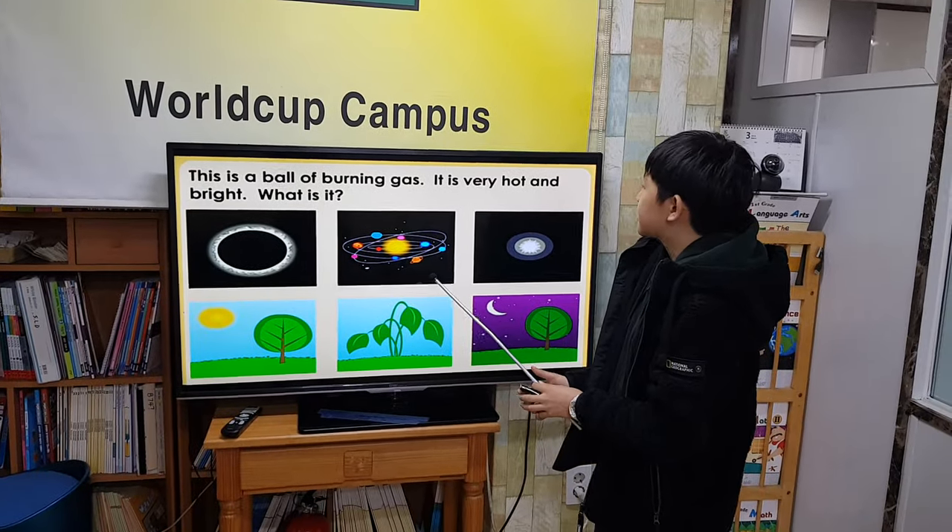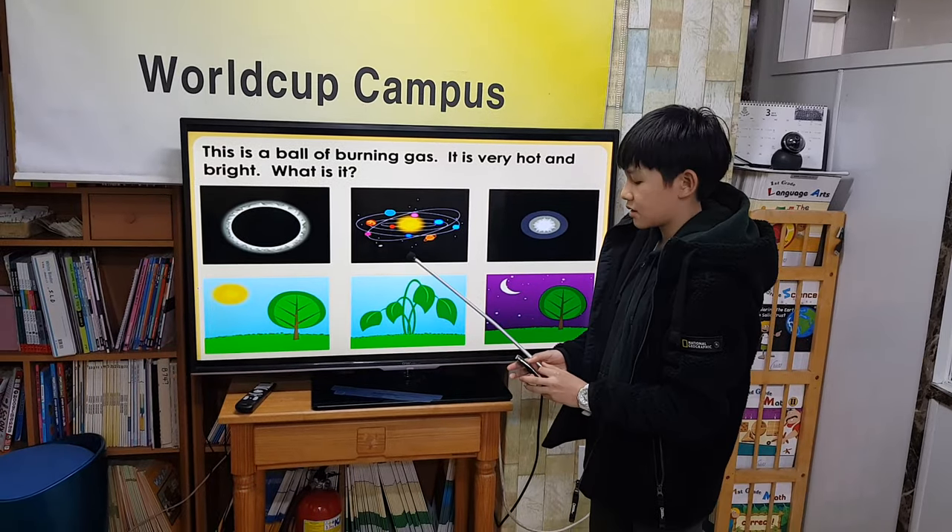This is a ball of burning gas. It is barely hot and bright. What is it? Star.